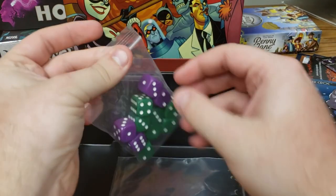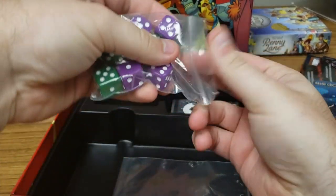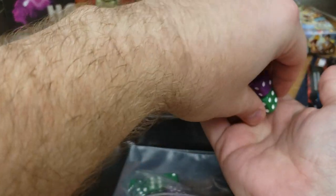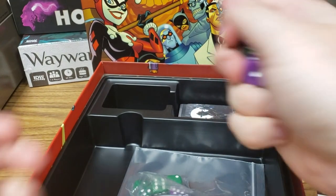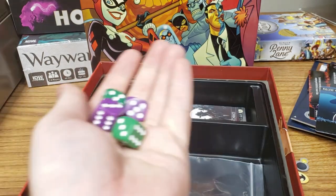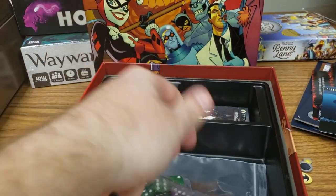We have our dice, which are naturally in Joker colors because he's kind of a big baddie for this game. You have the green ones — our common dice — and the purple dice are your power dice. So these are the things you're rolling, drafting, assigning, and pushing your luck with to get things done.